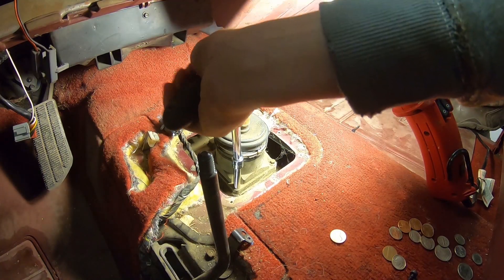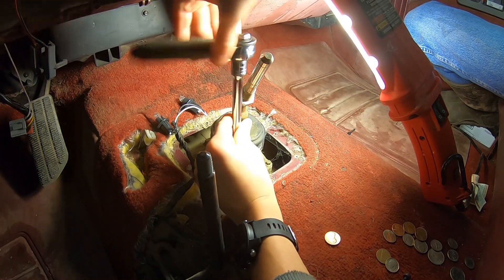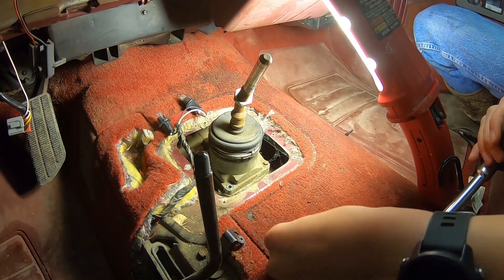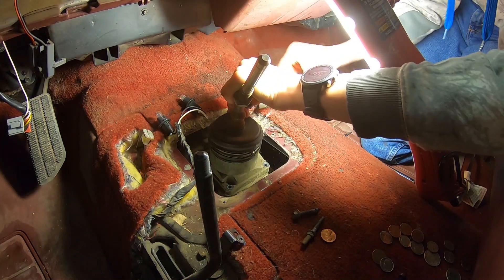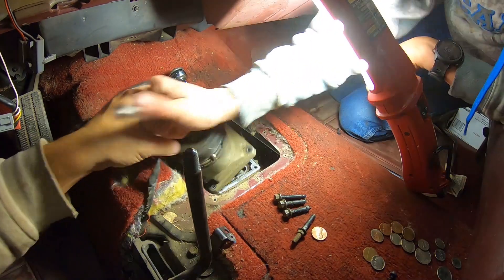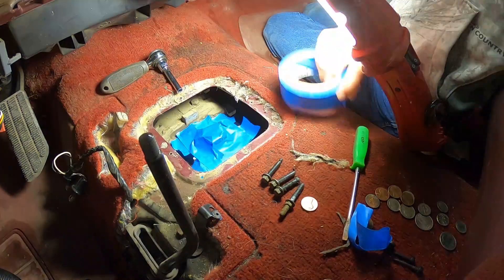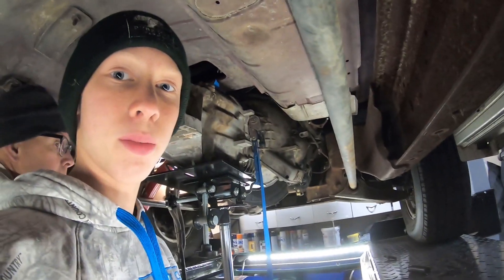Now we need to remove the shifter stub. Now we're going to get the transmission unbolted.